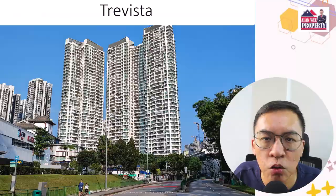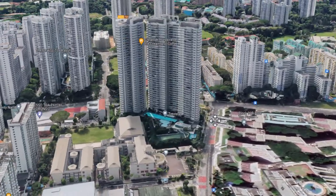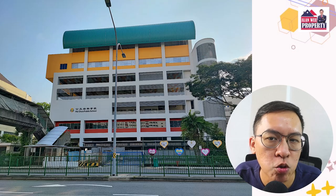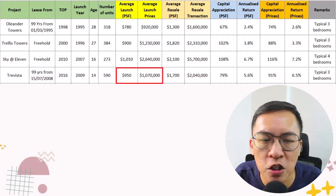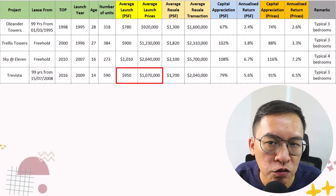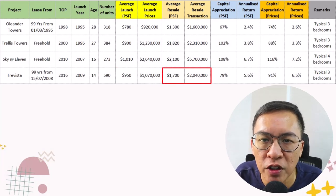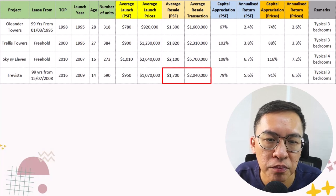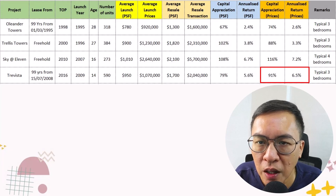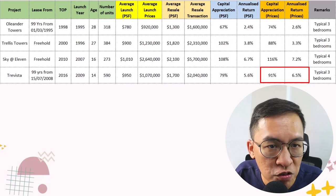Travista is a 99-year leasehold condo with 519 units. It is within 15 minutes' walking distance to many popular schools such as CHIJ Primary and Pei Chun Public School. The average launch price in 2009 was $950 per square feet, or $1 million for a 3-bedroom. Today, the average price is $1,700 per square feet, or $2 million. This means prices have appreciated by 91%, or a 6.5% annualised return in just 14 years.